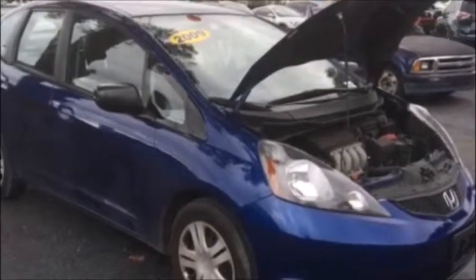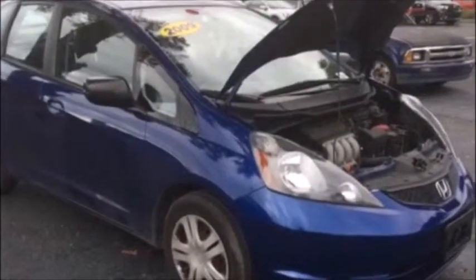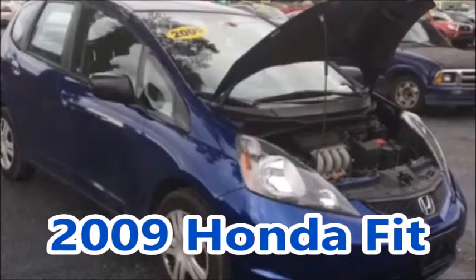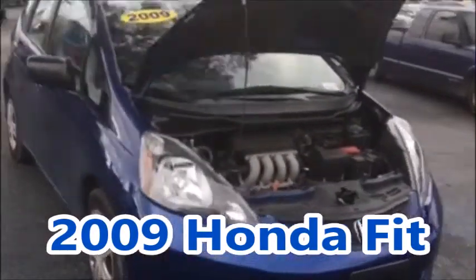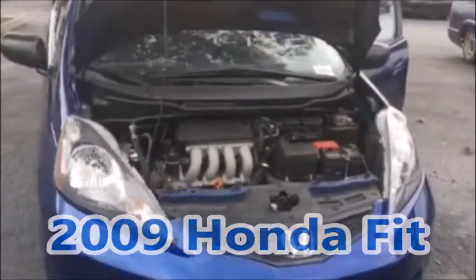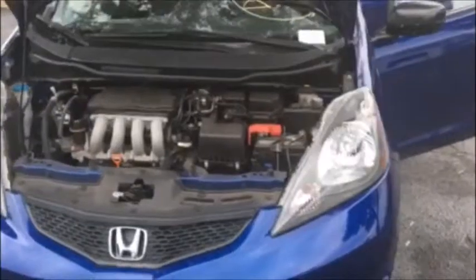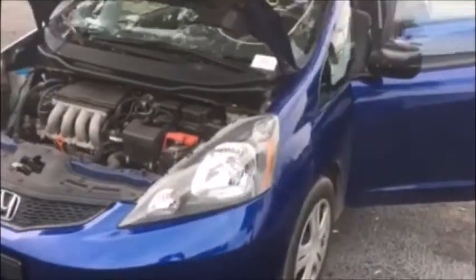Hello guys, this is John Marulanda here to present the 2009 Honda Fit, which features a 1.5-liter engine with 117 horsepower. It's a four-cylinder, giving you about 28 to 29 miles per gallon in the city.